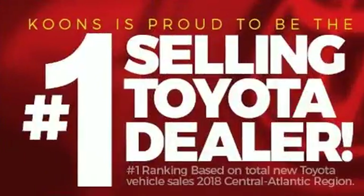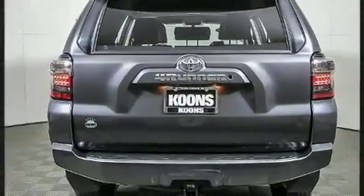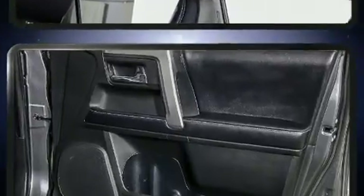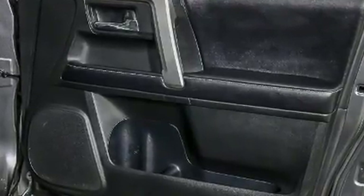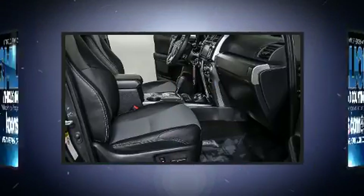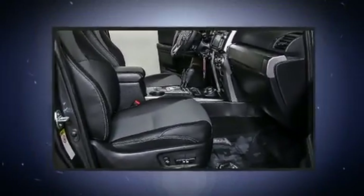All of the premium features expected of a Toyota are offered, including a tachometer, variably intermittent wipers, heated seats, front fog lights, a trailer hitch, and remote keyless entry. You and your passengers will enjoy the stereo system, which includes a CD player with MP3 capability, steering wheel-mounted audio controls, and eight speakers enhancing the audio experience throughout the interior.